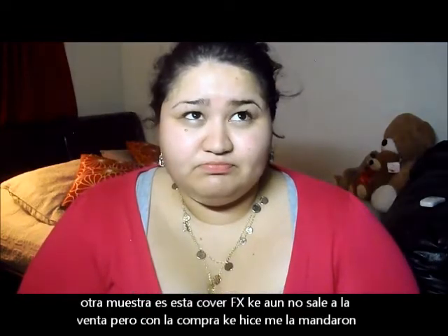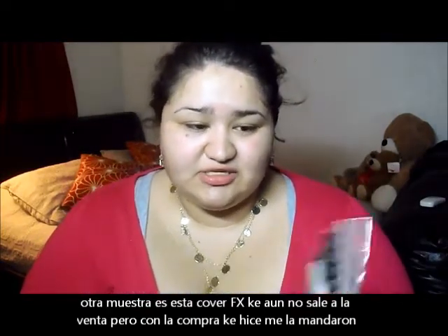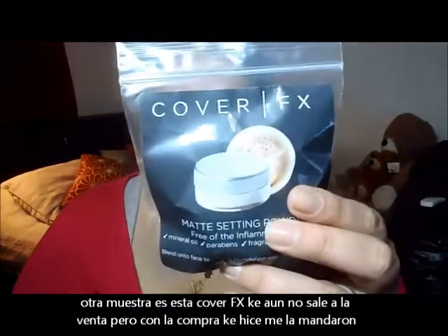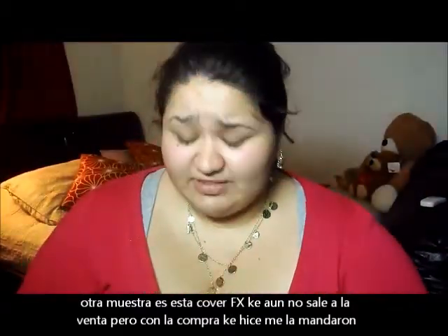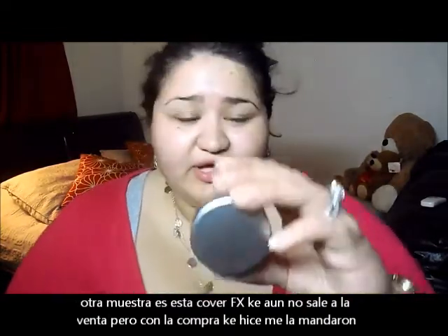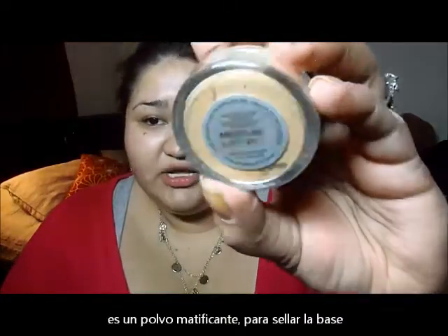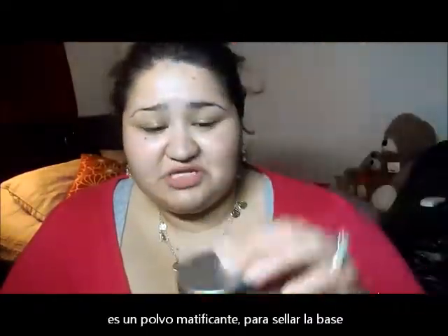There was also a promo where you put in a code and they'd send you a deluxe sample of the new Cover FX matte setting powder. I believe it hasn't been released yet. My shade is medium, and it's a really decent size — I was pleasantly surprised. I'm so glad I got it.